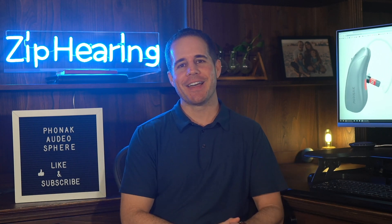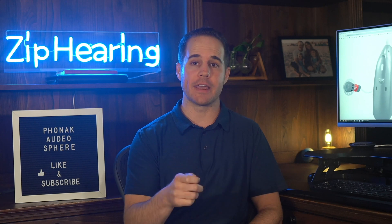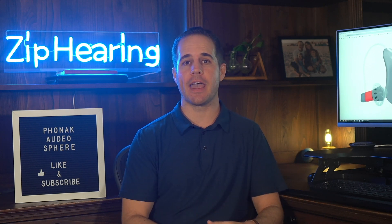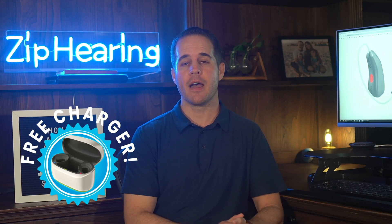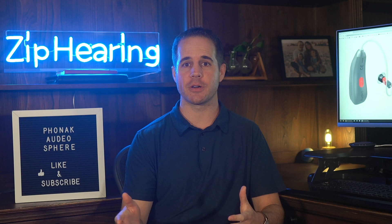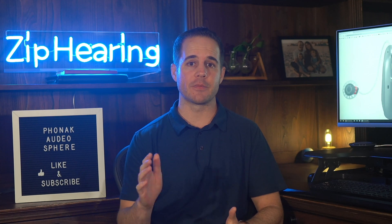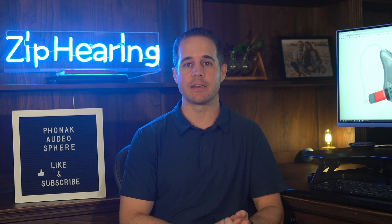Exclusive to YouTube viewers: when you order Audeo Sphere hearing aids through ZipHearing, just let us know you watched this video and we'll throw in an extra premium charger at no cost. That way you can keep one charger plugged in at home and have another exclusively for when you're on the go — maybe keep it in your car. To get Sphere hearing aids from ZipHearing and this promo, just visit ZipHearing.com.